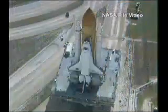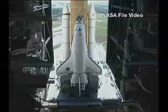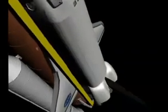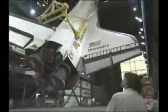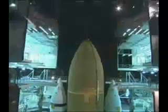Following the tanking test, technicians will begin preparations to roll Space Shuttle Discovery back to the Vehicle Assembly Building. Once in the VAB, Orbiter Discovery most likely will be removed from its external tank, lowered into the transfer aisle, and later attached to the external tank and solid rocket boosters presently scheduled to fly with Orbiter Atlantis on STS-121.